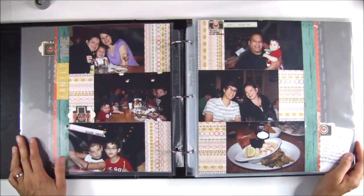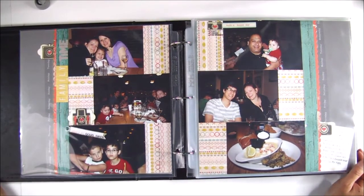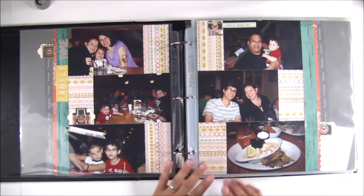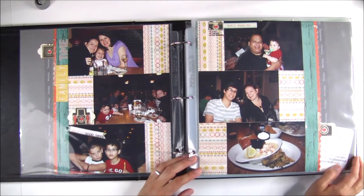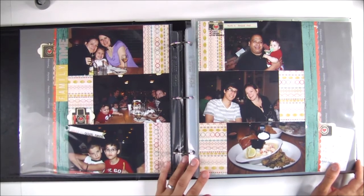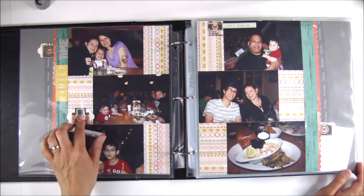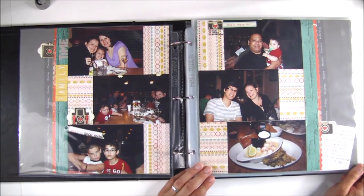This is a double page spread, and it includes six 4x6 landscape pictures. When I was making this album, I was heavily influenced by Shamel. I think at that time she had her 4x6 photo love class, and I was influenced by her style of layering embellishment clusters in a visual triangle, so you'll see that throughout the album as well.